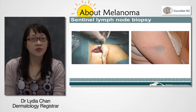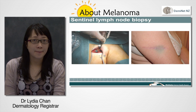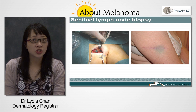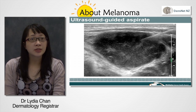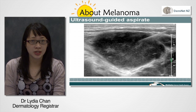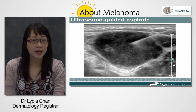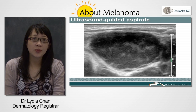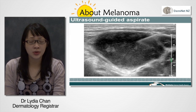Ultrasound guided biopsy or fine needle aspirate may be done by the pathology or radiology department as a quick day procedure. The lymph node is found with an ultrasound probe and the needle is passed into it several times to get a sampling of cells inside it. The sample is sent to the pathologist for cytology. There is no need for stitches. A local anaesthetic may or may not be used as the procedure is quick and involves a few passes with the needle. Ask the person performing the aspirate if you have any queries.